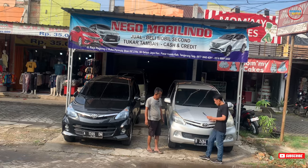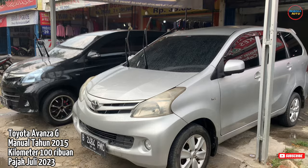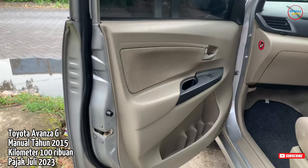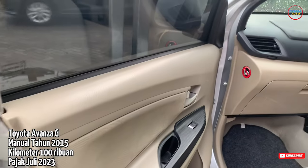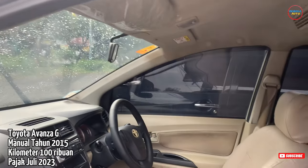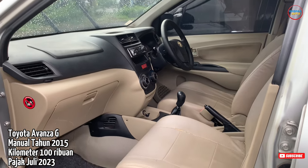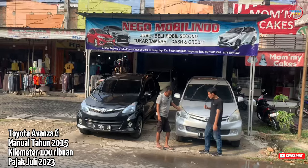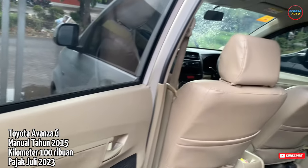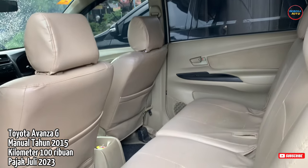Di selanjutnya, ini ada Toyota Avanza lagi. Ini Avanza E tahun 2014 Manual. Untuk kilometernya 141, rekod. Untuk platnya plat Bekasi, Bekasi teman-teman. Untuk unit ini harganya 118 juta, masih bisa nego. Insya Allah asal serius, kita maju di tempat saja.